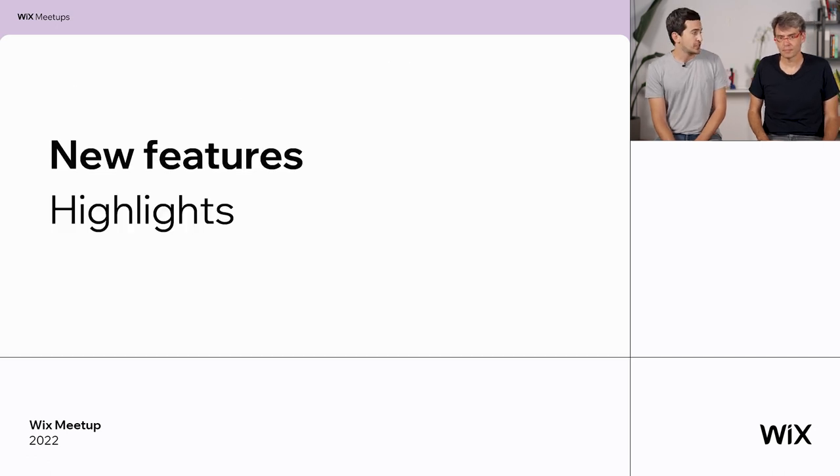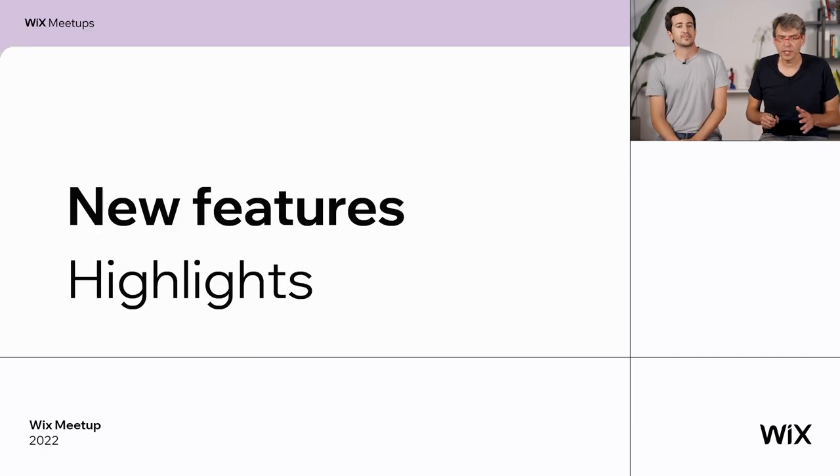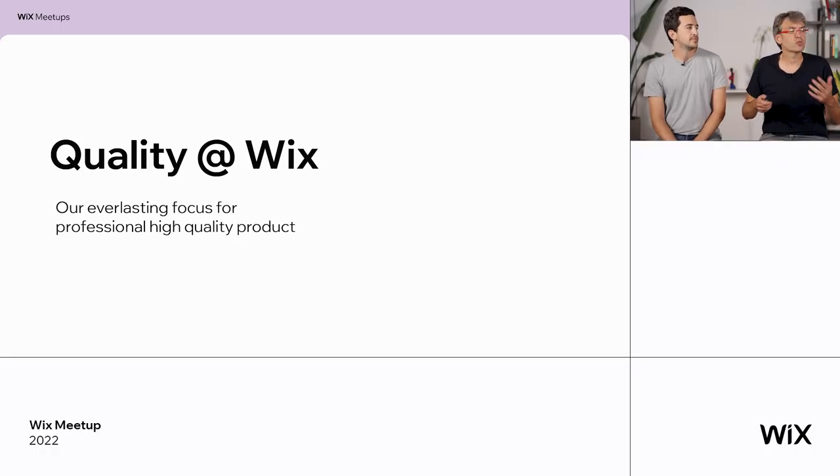And now to the new feature highlights. But before we throw tons of new stuff at you, I want to speak a little bit about quality — why it's so important to us and why it's been a directive for us throughout last year and going forward. Quality is important for everyone, but it becomes even more important as you guys are changing. You joined us many years ago, you grew up, your business is much larger now, so your expectations from us become only higher.